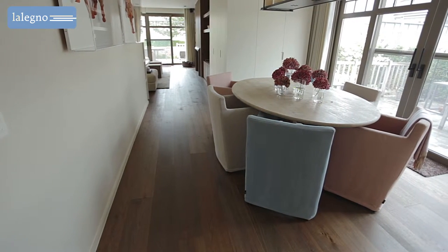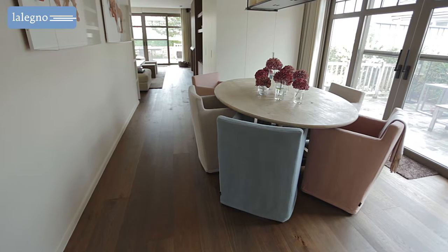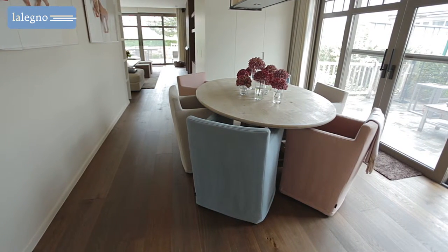Would you, as do the inhabitants of this house, like coziness and conviviality to play a major role in your home? Then you should keep the decor of your home simple and uniform. Walls in light shades and using the same flooring everywhere in your home are the ideal starting points. And of course, choose a quality wooden floor from Le Legno's wide range.